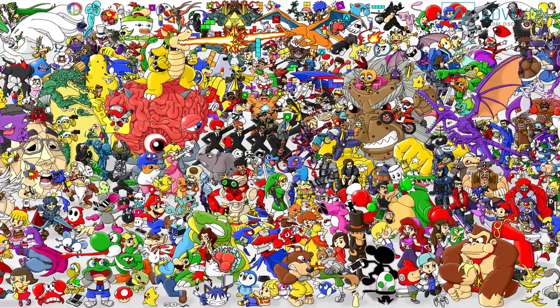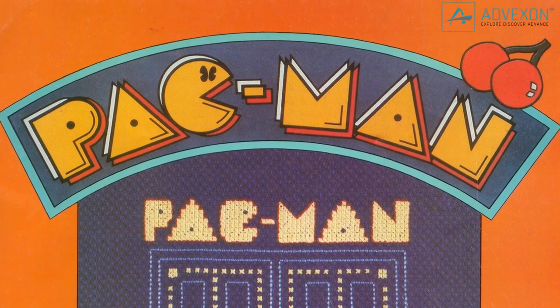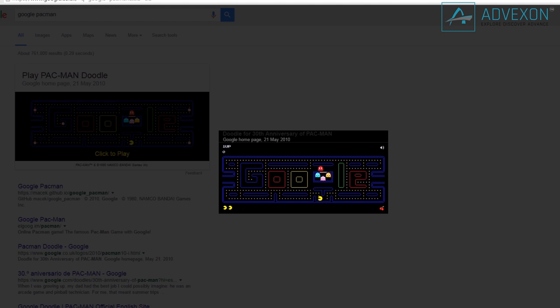So now you have an appetite for retro gaming. How about a good ol' game of Pac-Man? Just type 'Google Pac-Man' in the search box and get ready to chomp some power pellets and chase multicolored ghosts around an 8-bit logo.